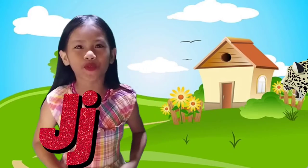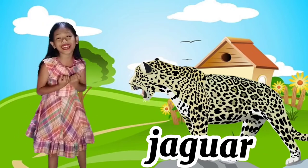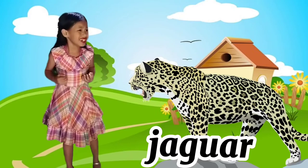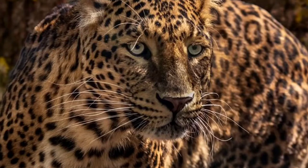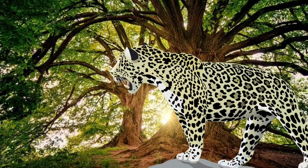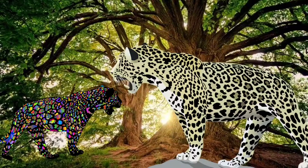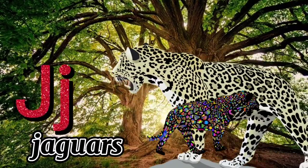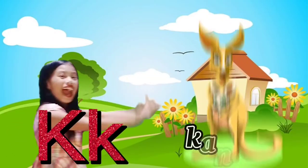Letter J is for Jaguar! It looks like a big cat and it might kill or bite us — it's so scary! Jaguars are carnivores that belong to the cat family. They are large, strong swimmers and climbers. Scientific name: Panthera onca. J for Jaguar!